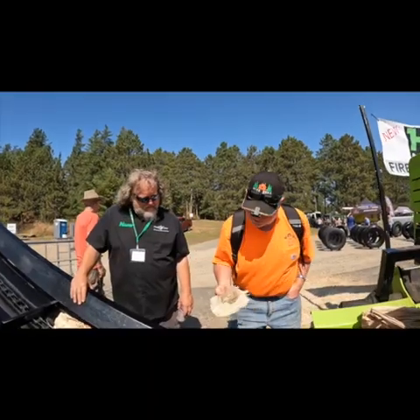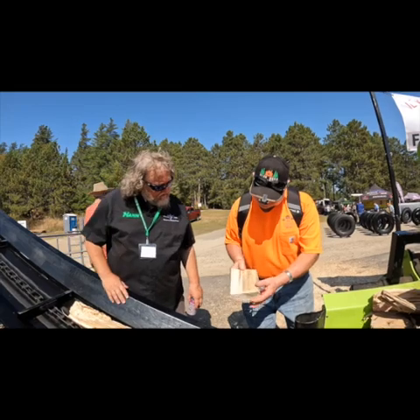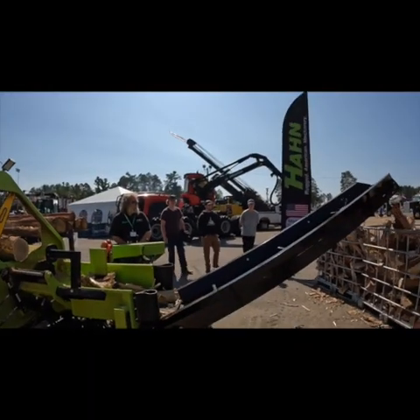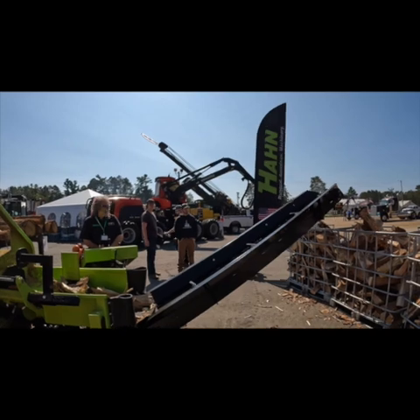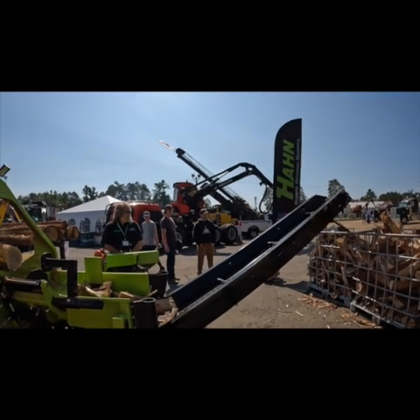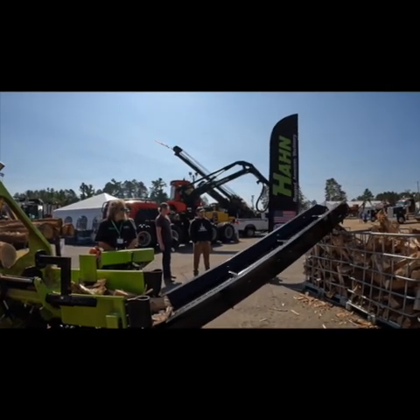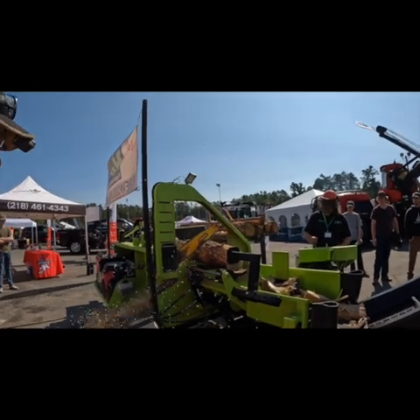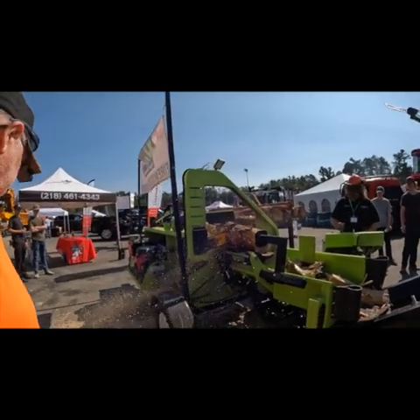Here I'm talking to Kelly from Hammerhead. We were looking at the wood — they must have got one log of maple that came through, and that's what we were looking at there. This is their brand new machine; this is the first one that they put out.